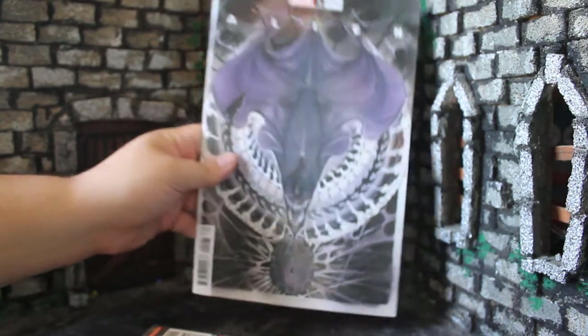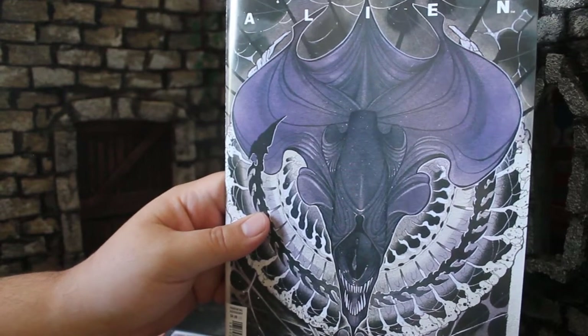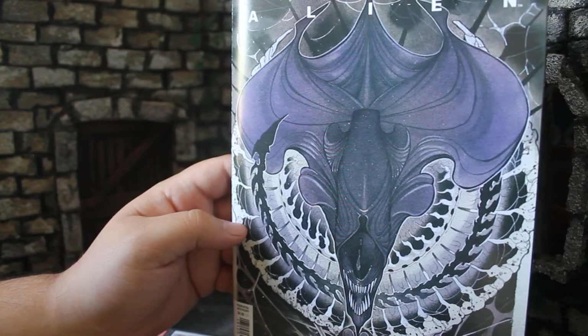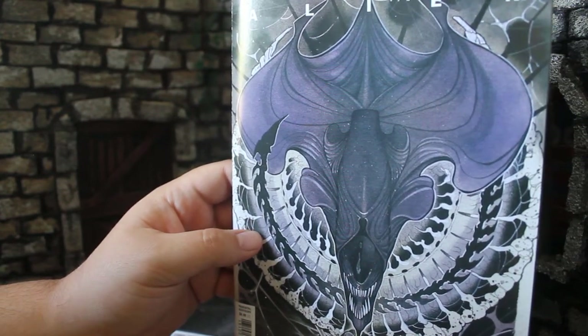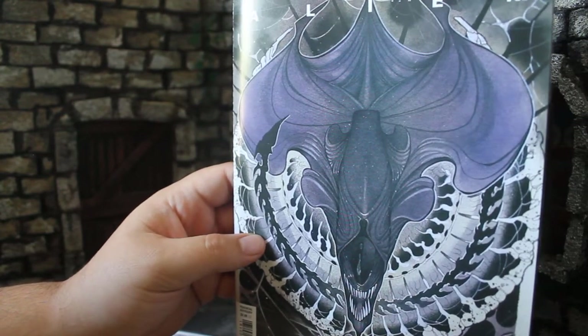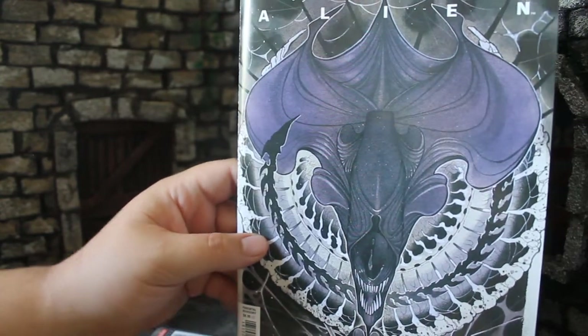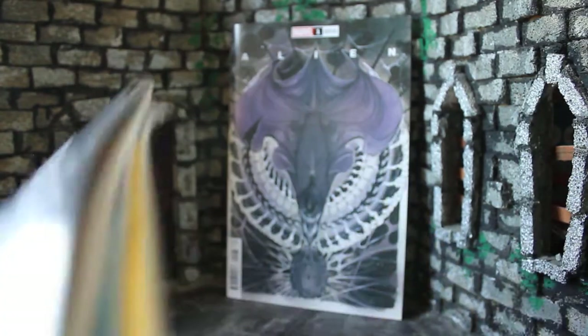I also have this bonus item — cover artist Peach Momoko also did a variant cover for Marvel's Alien issue one. Although this doesn't have anything to do with Blade Runner 2029, it's the same cover artist and it's also another Ridley Scott property. It's her drawing of the Alien Queen with this cool pattern work she does — just a fun bonus item.